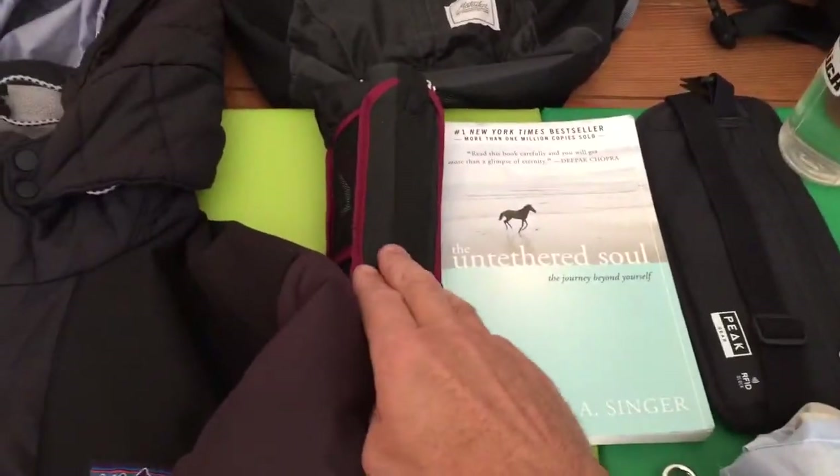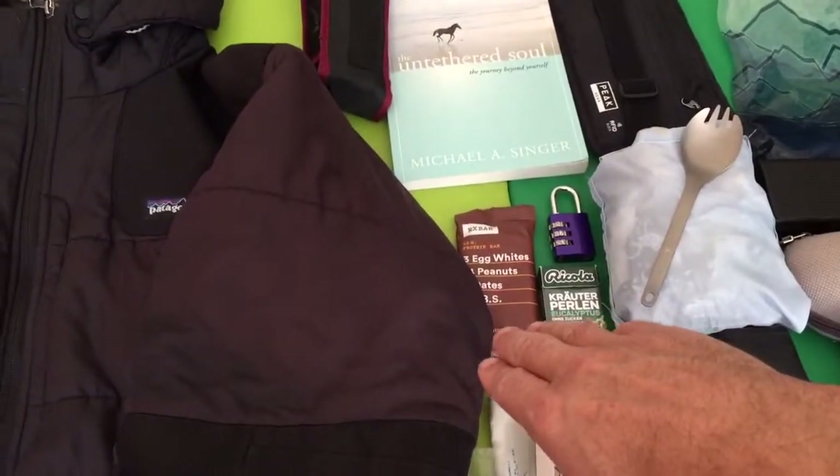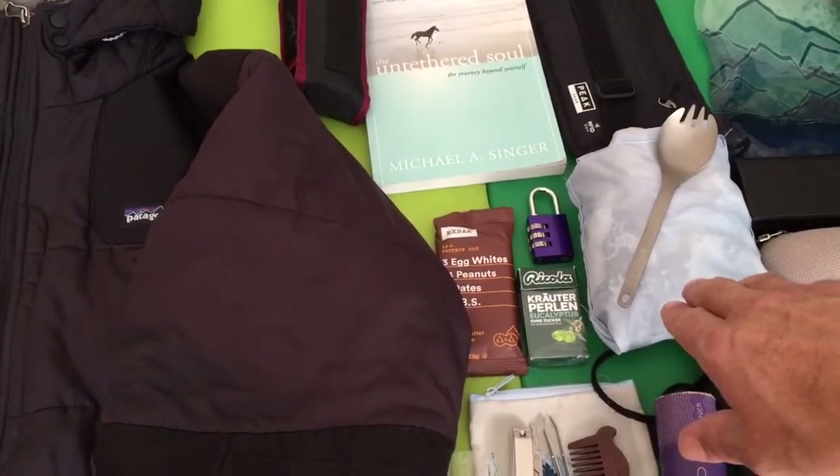And then an umbrella, book, money belt with cash and credit cards. I try to carry some energy bars, Ricola, padlock, titanium spork, and a shopping bag.